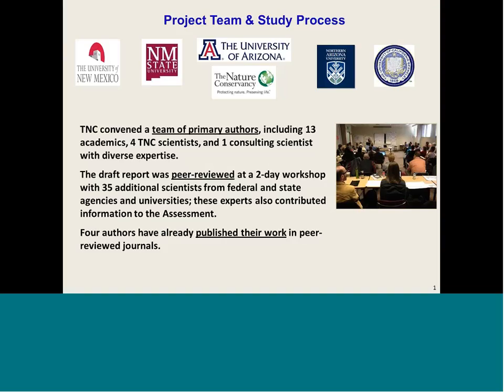To achieve our study objectives, we worked with a team of scientists from a number of universities. Each scientist wrote one or more chapters of the assessment and worked as a team on the synthesis chapters. The project team was assisted by 35 academic, agency, and consulting scientists with expertise in aspects of the Gila River's hydrology and ecology. This larger group reviewed an early draft and convened at a workshop in January 2014, providing input that was integrated into the assessment.